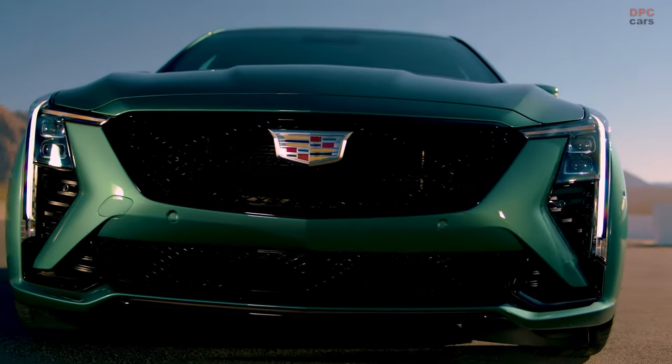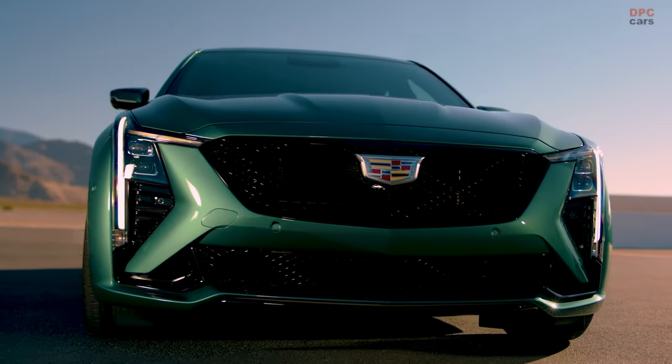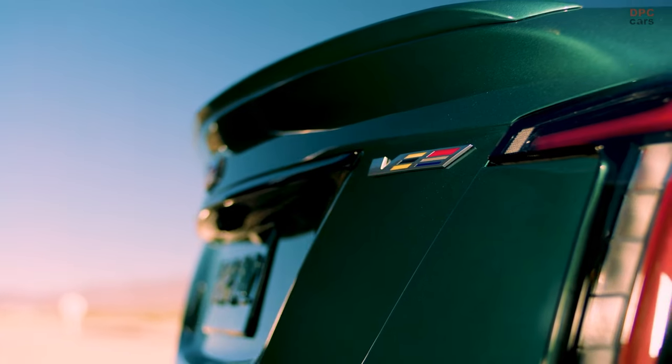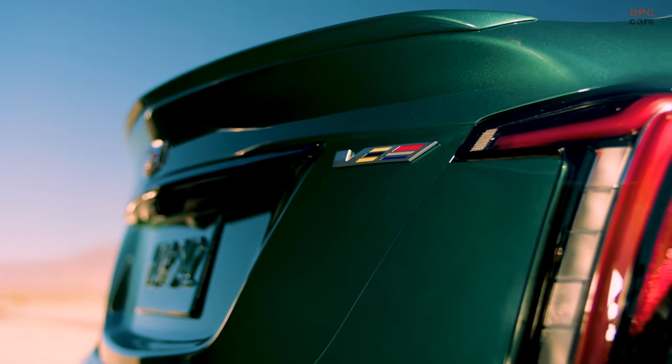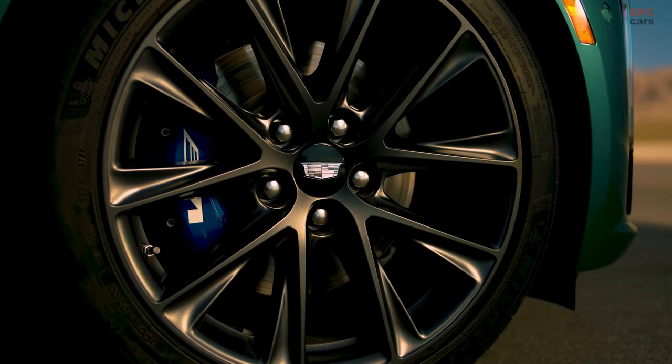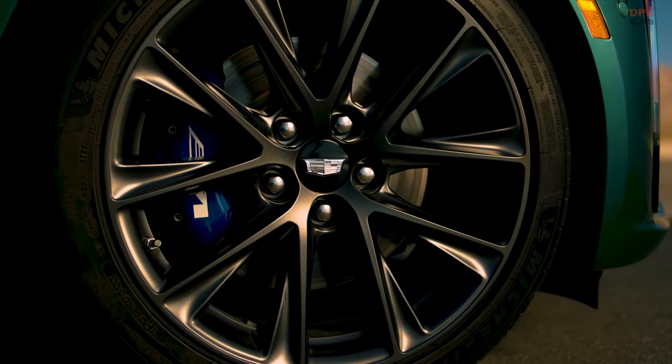The 2025 Cadillac CT5V represents a significant advancement in Cadillac's luxury sports sedan lineup, showcasing the brand's dedication to combining bold American craftsmanship, cutting-edge technology, and exhilarating performance.